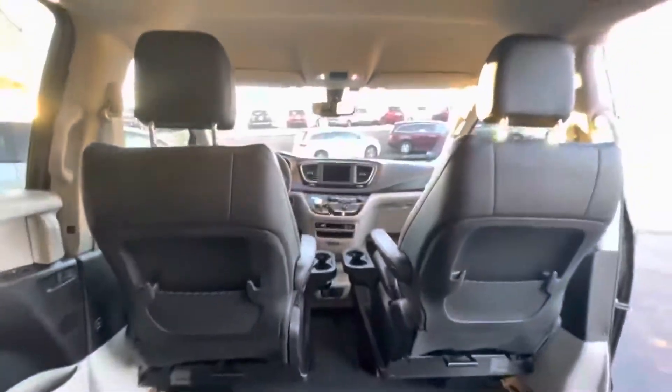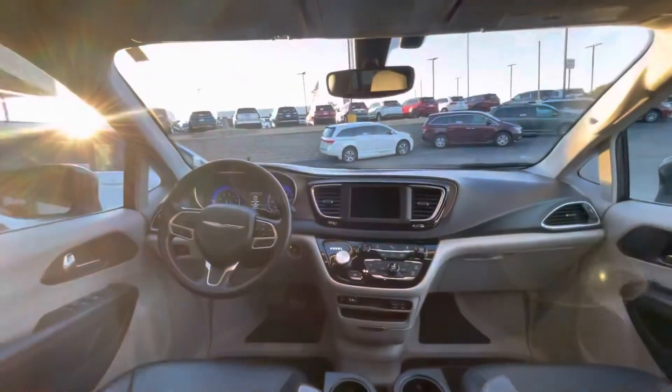Three seat belts for the back seat here. Just a beautiful vehicle.